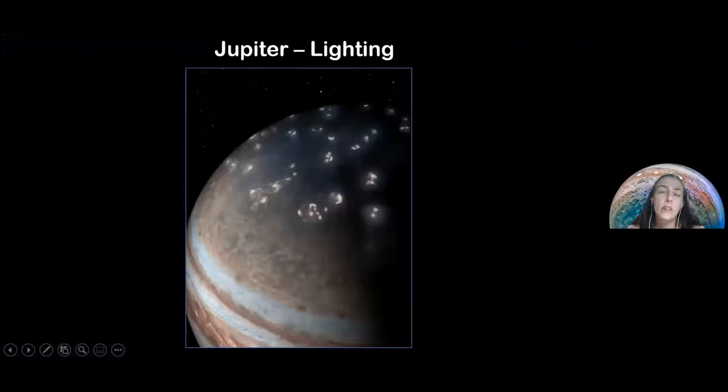Another fun fact: we have identified lightning on Jupiter — a lot of lightning, just like on Earth during a storm. We identify this lightning using cameras and radio receivers, because when lightning is produced it releases radio waves, and we can observe those. There is a tremendous amount of lightning happening on Jupiter.